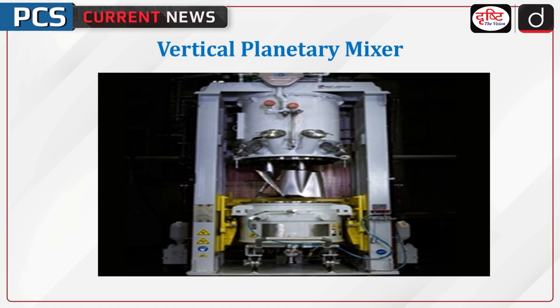Welcome to the PCS Current News program. The topic of discussion is the Vertical Planetary Mixer.